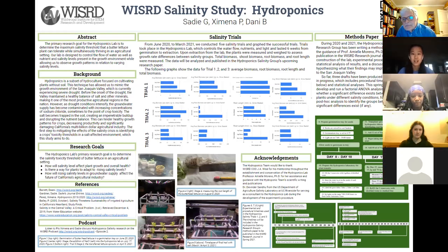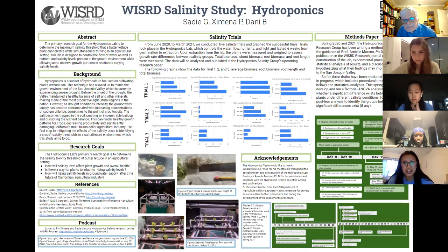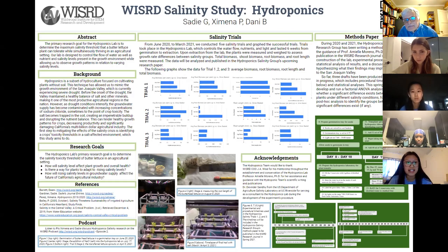Hi, my name is Sadie Gardner. I'm a senior, a four-year Wizard member, and co-PI of the Salinity Lab project. I'm Dani, also a member of the Salinity Lab. Hello everyone, my name is Ximena Perez, and I'm also a co-PI for the Hydroponic Salinity Group. Our group is trying to determine the maximum salinity threshold that butter lettuce can tolerate while simultaneously thriving in an agricultural setting. We're growing butter lettuce hydroponically — meaning not using soil — and we've built our lab so that we can control the water flow, nutrients, and salinity levels to observe growth patterns under varying conditions. We are using our research to find implications for the San Joaquin Valley salinity crisis, which affects a vast number of California's crops.